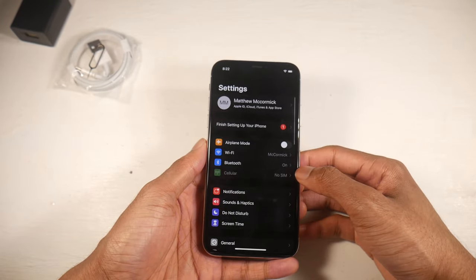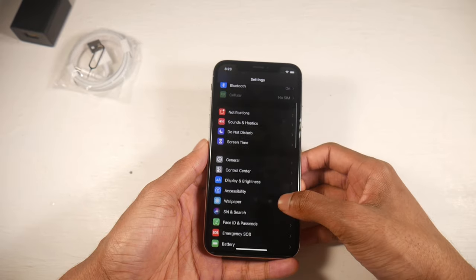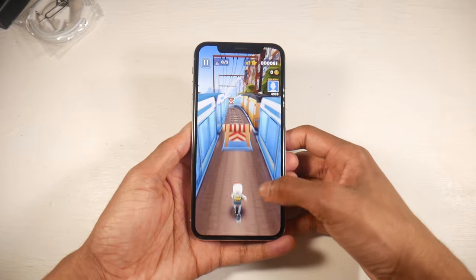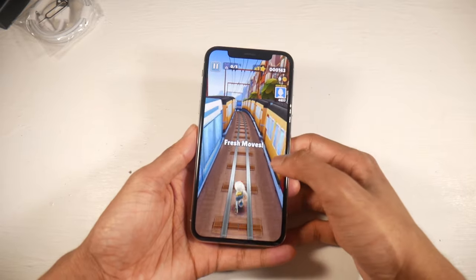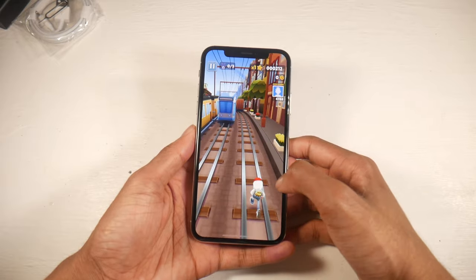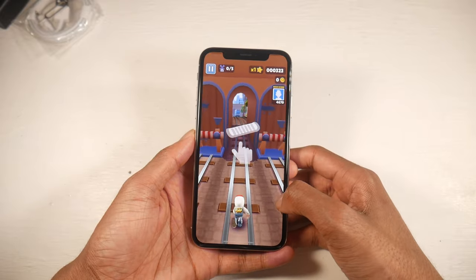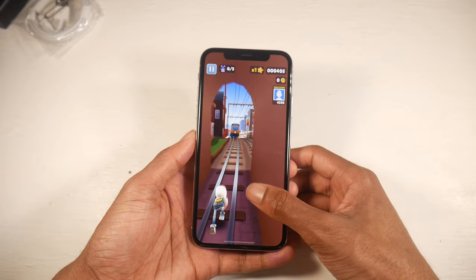The big deal with this phone is the Super Retina OLED display — the same OLED that the iPhone 11 and XR don't have. If you're really into displays, you're going to love the color accuracy and deep blacks. You have a 5.8-inch display at 1125 by 2436 with 458 PPI, Dolby Vision, 625 nits brightness, and 120Hz touch sensing. Overall a very beautiful display.